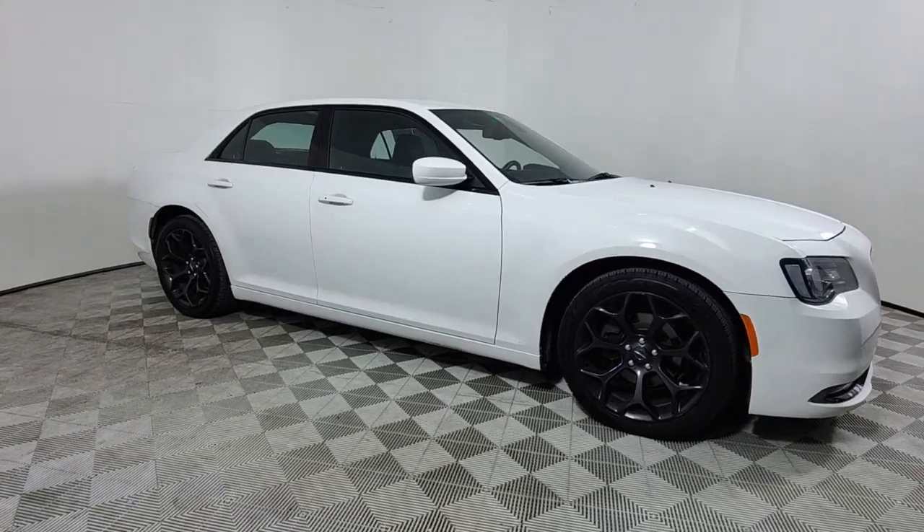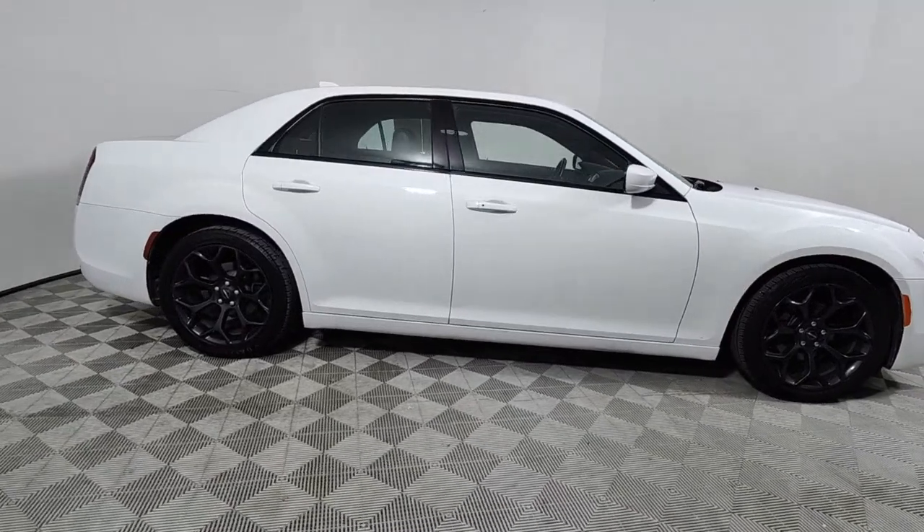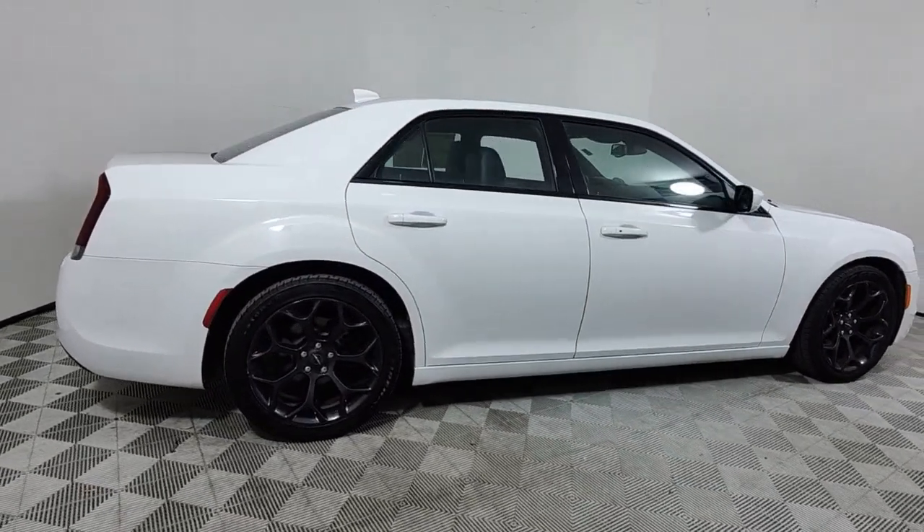Get a feel for the 2020 Chrysler 300. With less than 60,000 miles on the odometer, this vehicle provides excellent value.